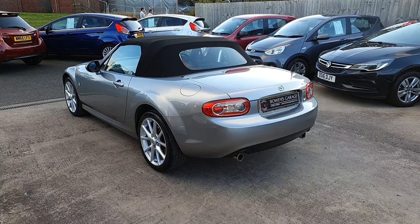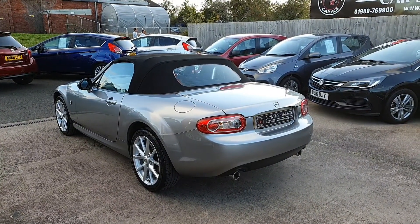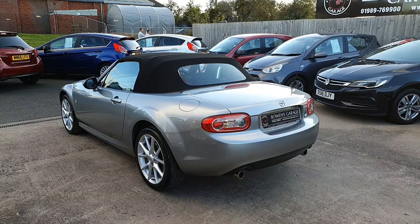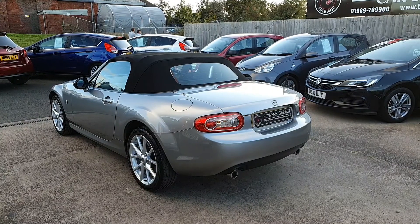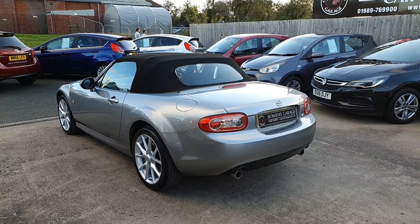If you would like to come and view the car, we are working on an appointment-only basis so please do get in touch. Our telephone number is 01989 769900. You can contact us by email at sales@bowenscarriage.co.uk. For any more information — registration number, insurance groups, and specific tech specs — please have a look at our website at www.bowenscarriage.co.uk.